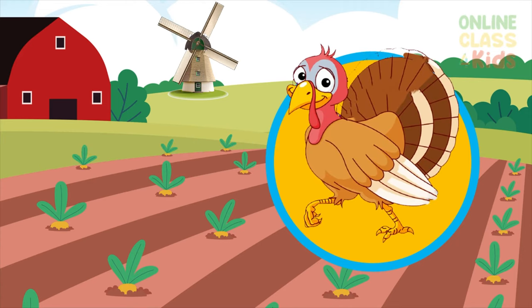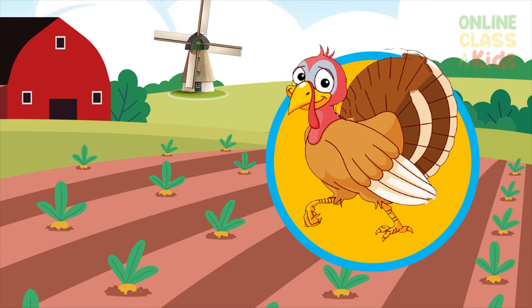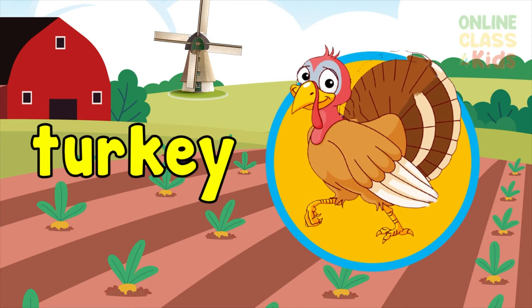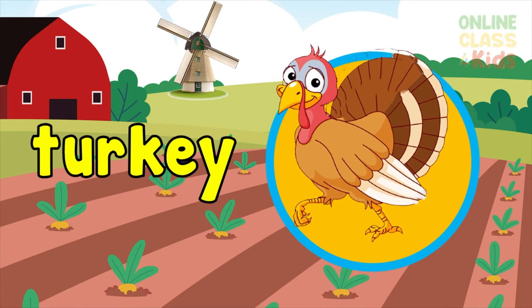Look, there's a bird. What is it? A turkey? Yes — a bird with brownish feathers. Say turkey.